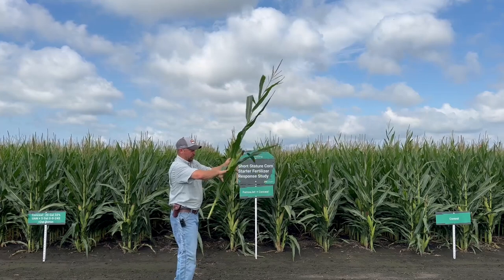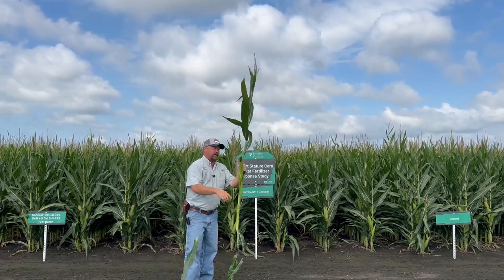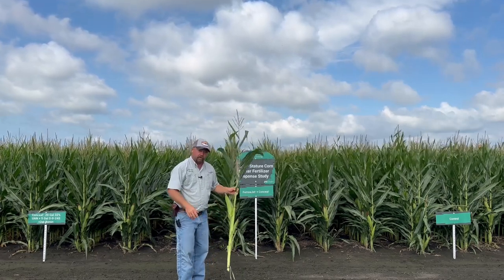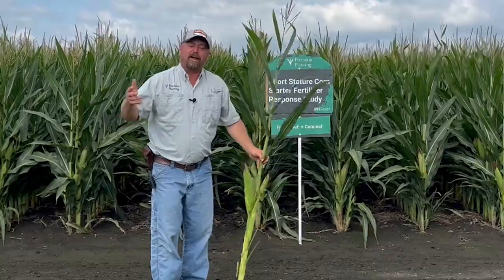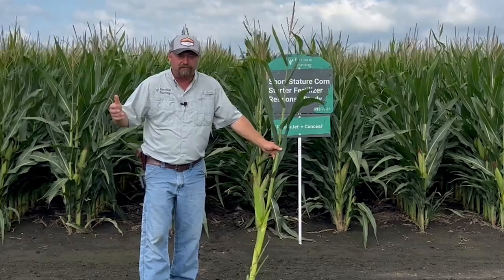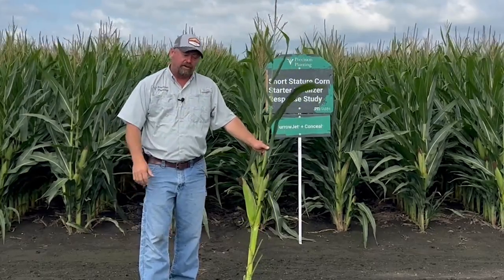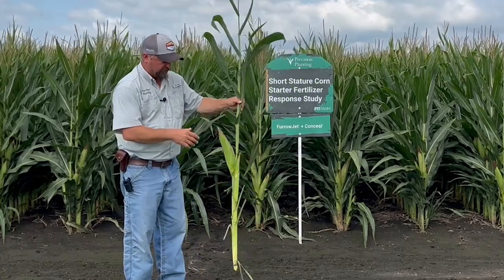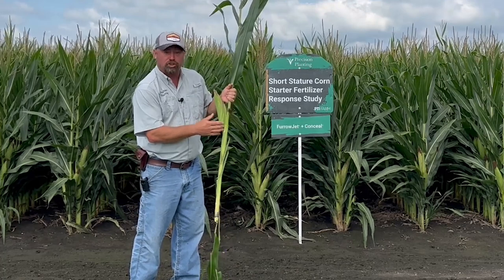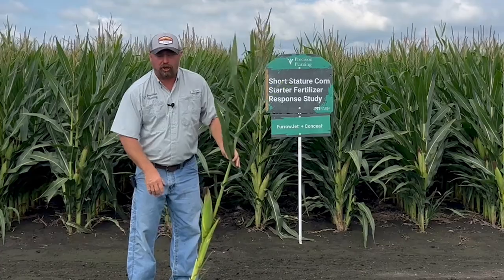One of the things we're looking at is where the ear is actually at compared to the soil surface. We're going to look at harvestability. In a year like 2023, there was a lot of drought, and on average there was a lot of short corn even in non-short-stature corn platforms. We're looking at this corn trying to figure out what the harvestability is — are these ears potentially getting too low in some situations where harvest losses could occur?